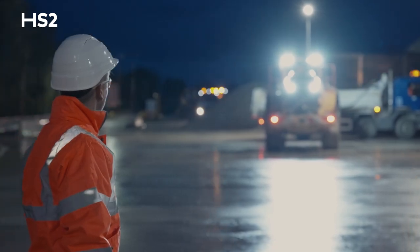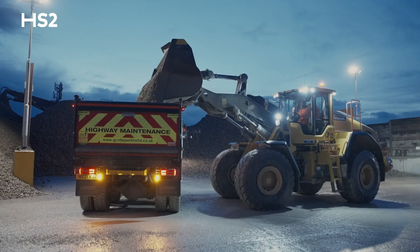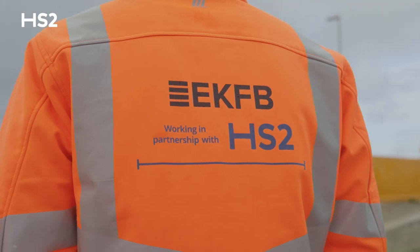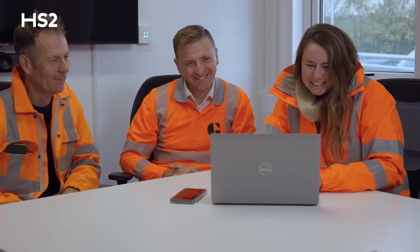My advice for any small fledgling company is to go for it. We have a great experience of working with HS2 Limited. This project gives us sustainability and a platform to grow. We've been given a great equal opportunity in the quotation process. Ralstone Solutions, EKFB and HS2 have supported us greatly and we've had a level playing field against our larger competitors.